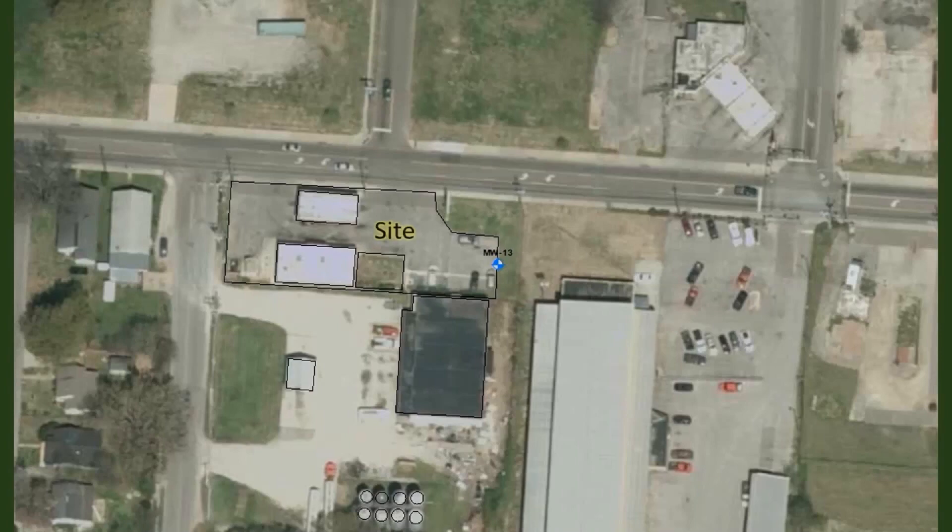So, Margaret, what prompted this site investigation? Well, we were investigating a site down the road from here, and we had installed a monitoring well right across the street beside this facility. It turned out to have six parts per million benzene in it. That's pretty high. Yeah, it's pretty high. And we knew it wasn't coming from the other facility, so we started an investigation at this facility.